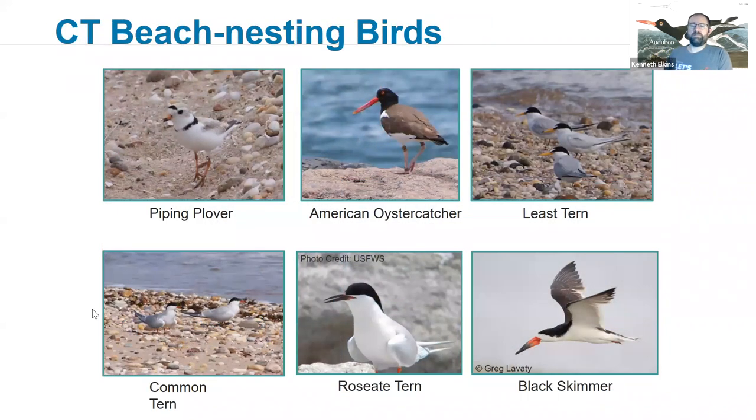Who are our beach nesting birds? We have piping plovers, American oystercatchers, least terns, common terns, roseate terns, and black skimmers found here. Some of them nest a little better further south — the black skimmer, common tern, and roseate tern nest more on our offshore islands — but they do spend a lot of time foraging and resting on our beaches. So boaters are another group we're trying to communicate with about how to help share the shorelines.